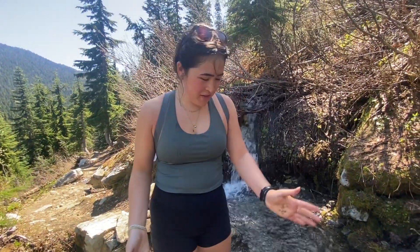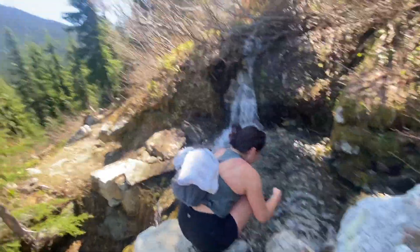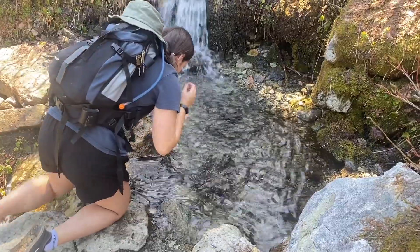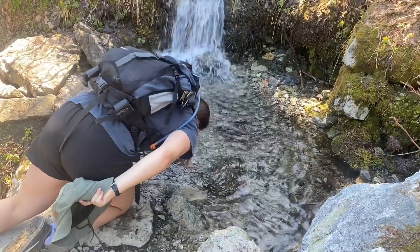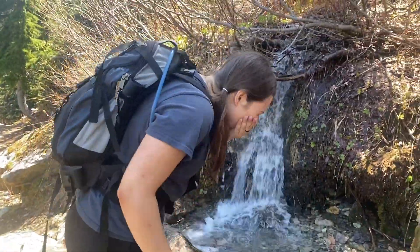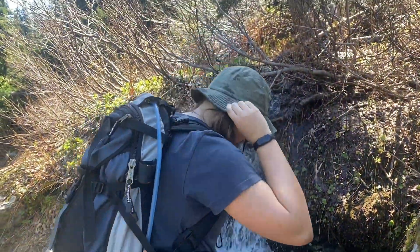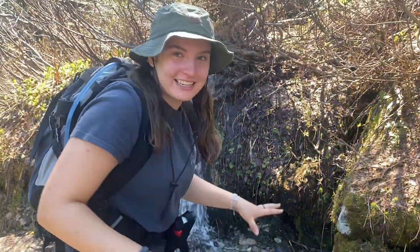It actually does feel really good. My hands have like dirt on them. You can wash them in the water. There's our hand washing. Whole face. Oh it's so cold — it's actually really nice though. I got my hair all wet. Got to stay nice and clean and sanitized.